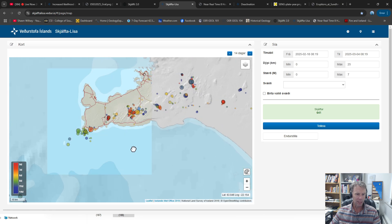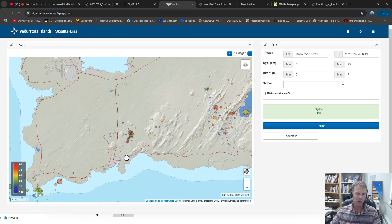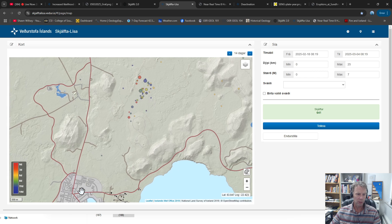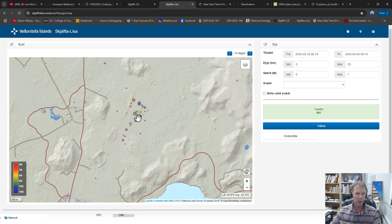Looking at the past two weeks in the area, you can see where the earthquakes are. Here's Grindavík, the Blue Lagoon, the Svartsengi Power Plant. The size of the circle is the magnitude of the quake. The color in the bottom left corner corresponds to how recent the earthquake was — red dots from the last couple of days, then orange, yellow, green, and blue as earthquakes get older.